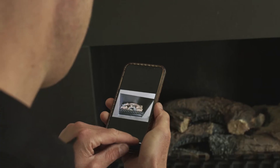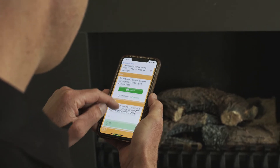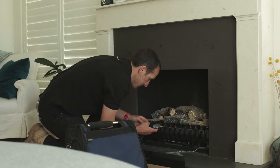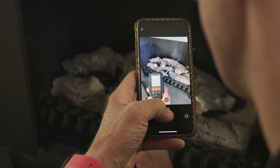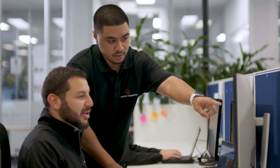Our field services team completes services by following carefully constructed workflows available to them via our technician app. These workflows ensure that our services are carried out reliably, consistently and in accordance with all applicable legislation, regulations and standards.